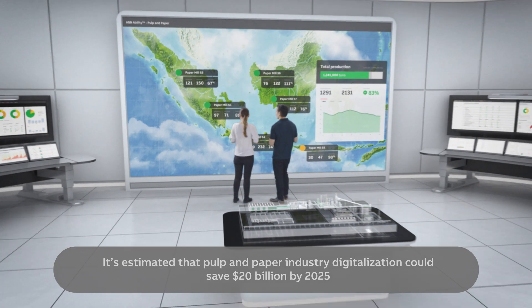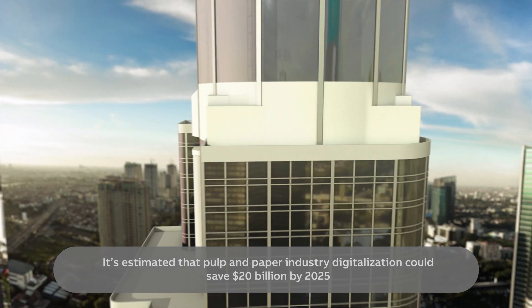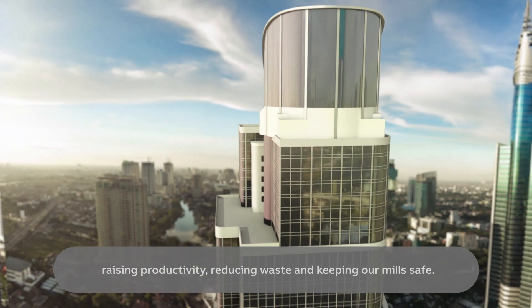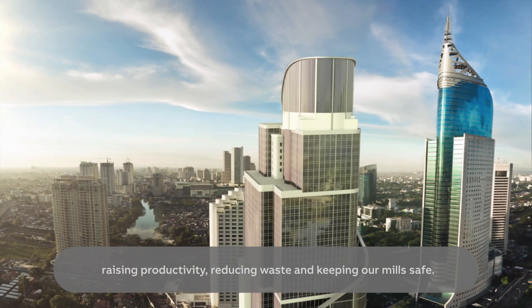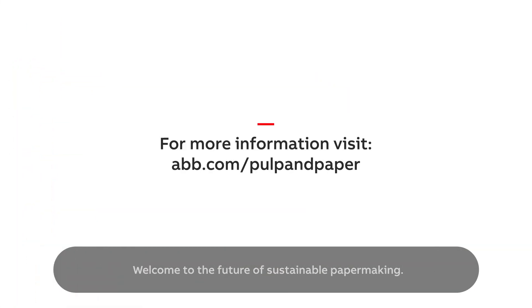It's estimated that pulp and paper industry digitalisation could save $20 billion by 2025, raising productivity, reducing waste and keeping our mills safe. Welcome to the future of sustainable papermaking.